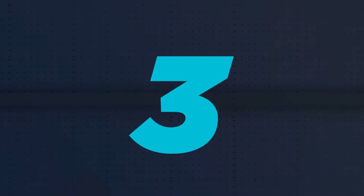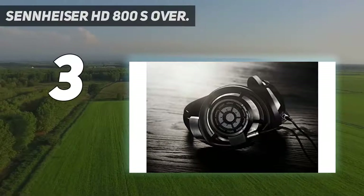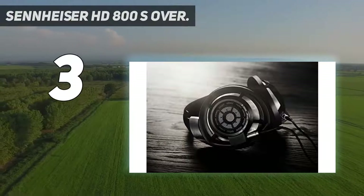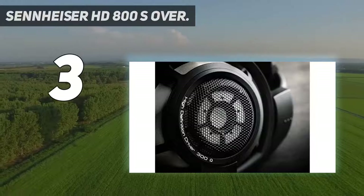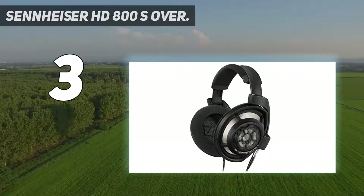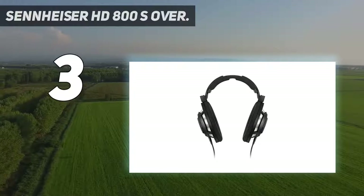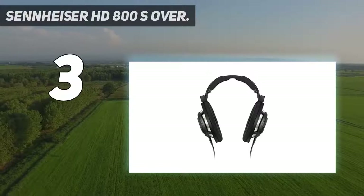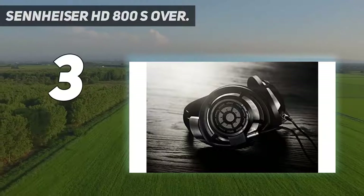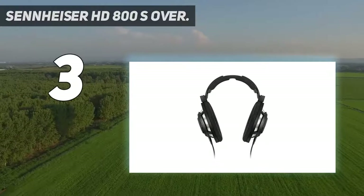At number 3: Sennheiser HD 800S. The Sennheiser HD 800S is a high-end pair of headphones available in two versions — the standard model with a 3.5mm jack and the wireless version. Featuring an impressive combination of sound quality and portability, these studio headphones deliver an unmatched audio experience in a small and lightweight package. They are comfortable, lightweight, and have a wide frequency range.